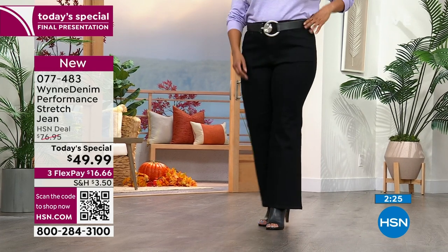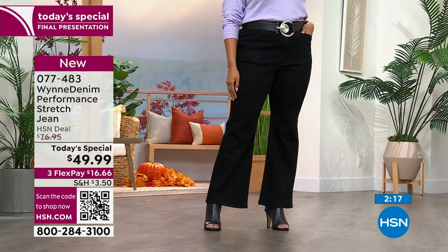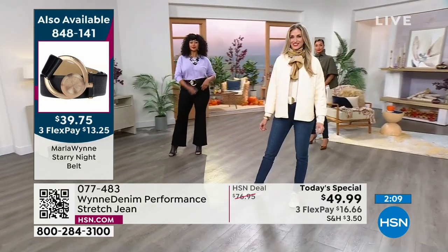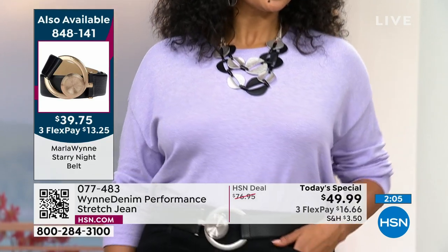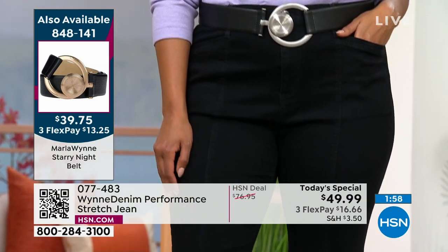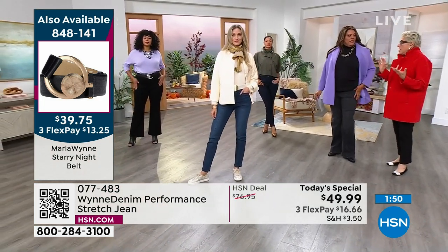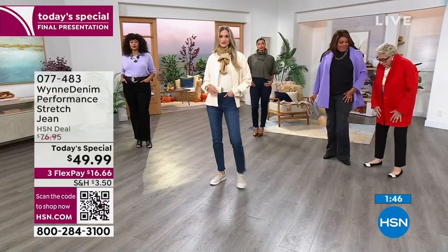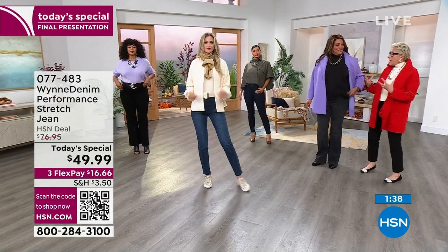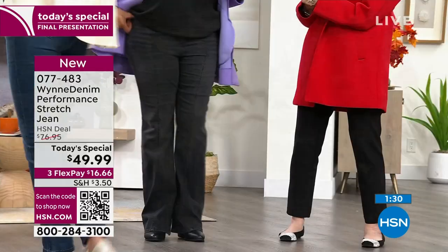I'm 5'10" and three-quarters, so I got the tall. The host mentions she's wearing the new scuba pants, not the jeans. There's a fun exchange about height — she's currently 5'10" and three-quarters but expects that to change over time. Choose your inseam based on whether you wear flats or heels — petite, average, or tall options are all available.